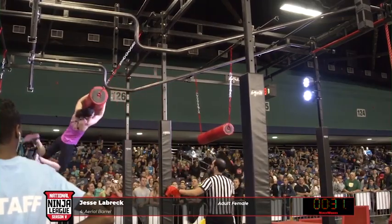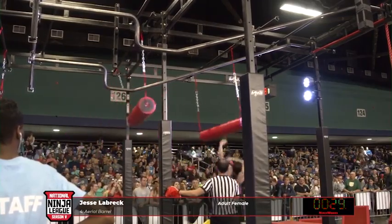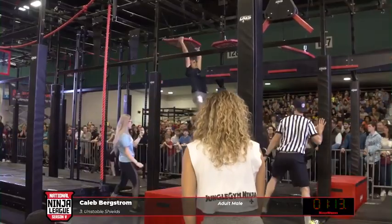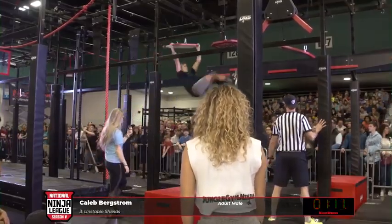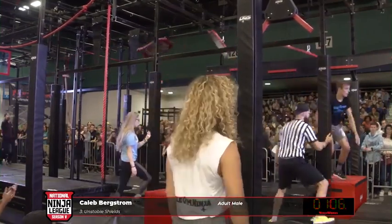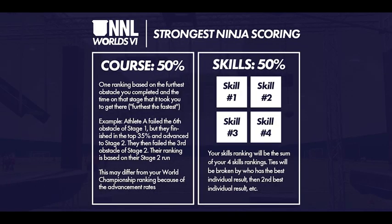We've all fallen earlier on a course than we expected. At the World Championship, this can be especially frustrating. So to help us decide who the best all-around ninja is, the NNL developed the Strongest Ninja competition to incorporate both skills and course results. This video will help explain how the Strongest Ninja scoring system works.